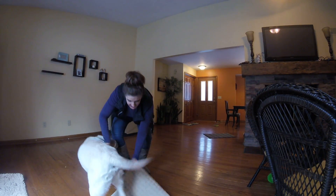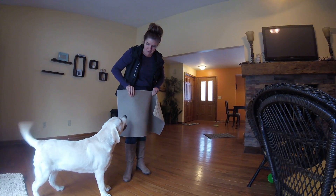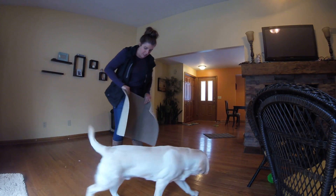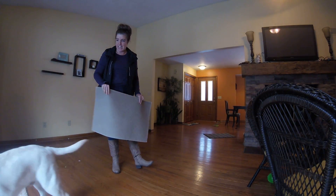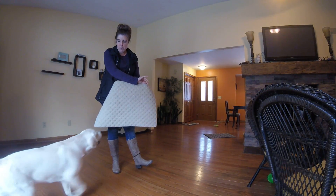We just have these nice cheap little mats we picked up at the store that have a rubber backing on them, because the hard floor can be a little slippery and can freak a young dog out if you go sliding on it. So we have a rubber mat, not a very big one.